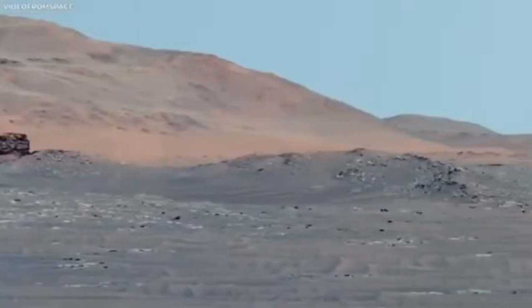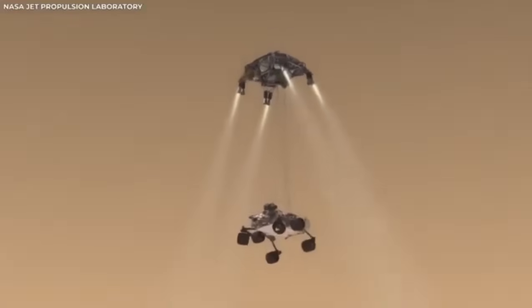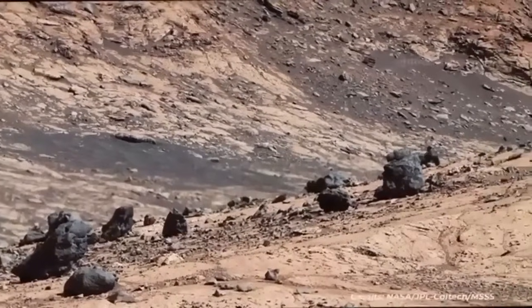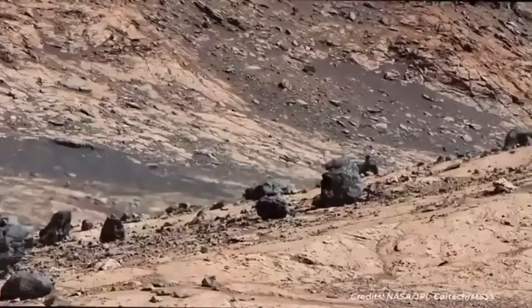The thin carbon dioxide-rich atmosphere, usually blurry in space photos, is now seen in action, revealing dust storms and wind patterns.